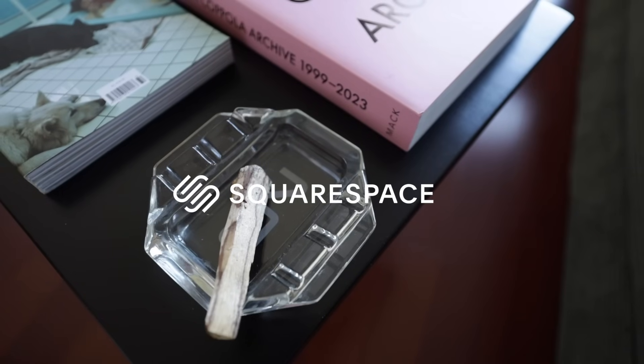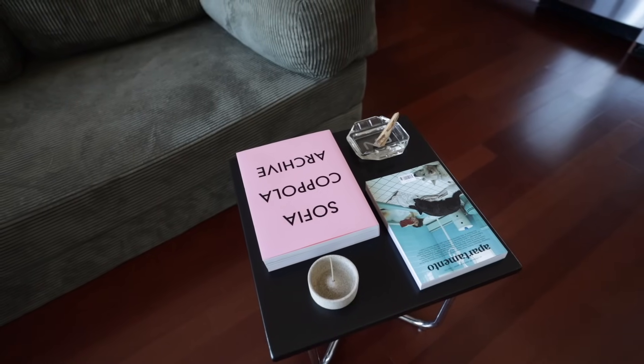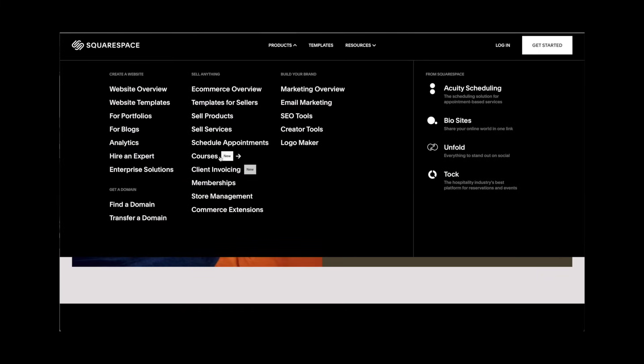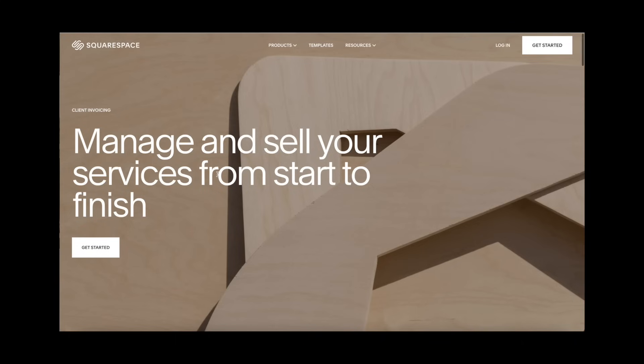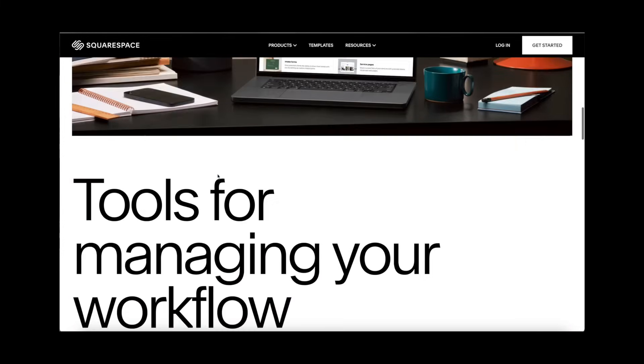I know I've been talking about Squarespace for the longest, but it's a company that grows with you. They're always coming out with new products — just the other day I noticed they now offer client invoicing. If you do anything freelance, you know how convenient that is.